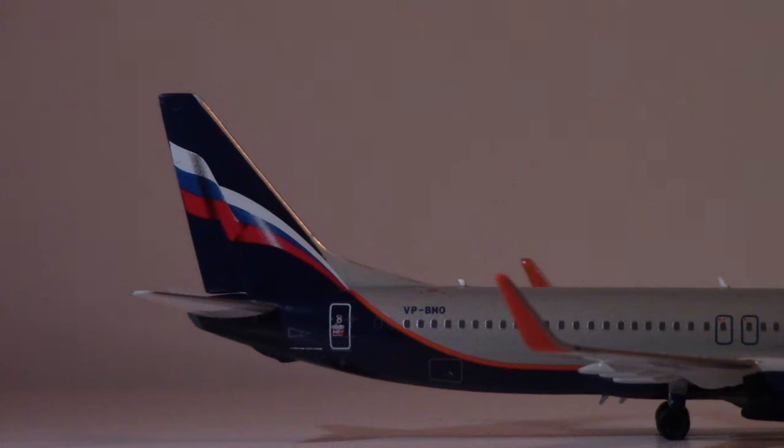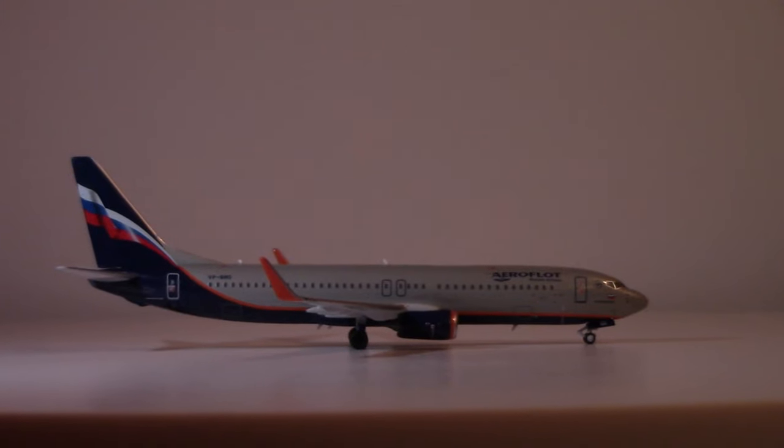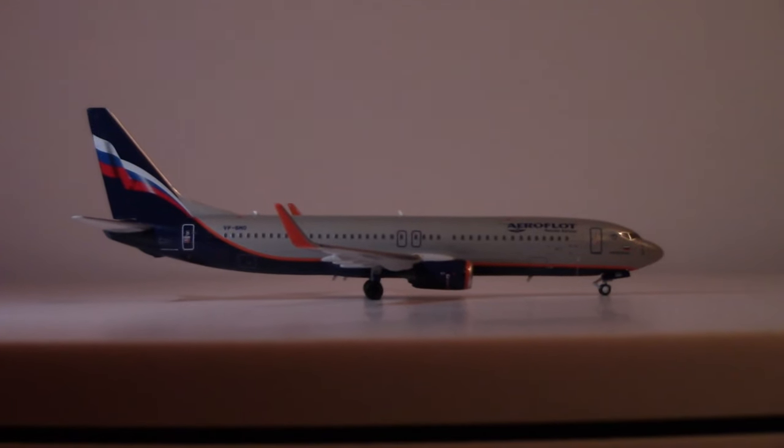On the tail cone, you can see the APU intake duct and the APU exhaust at the extreme rear of the aircraft. All in all, looking very, very nice — quite pleased with this offering from NG. It looks absolutely marvelous.